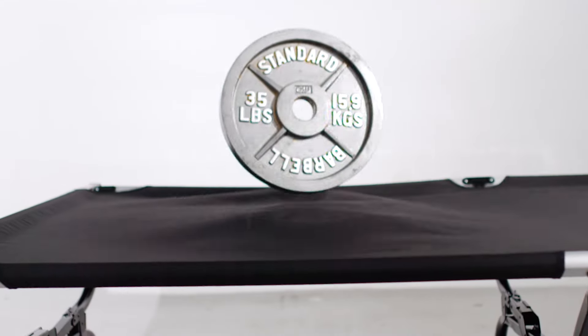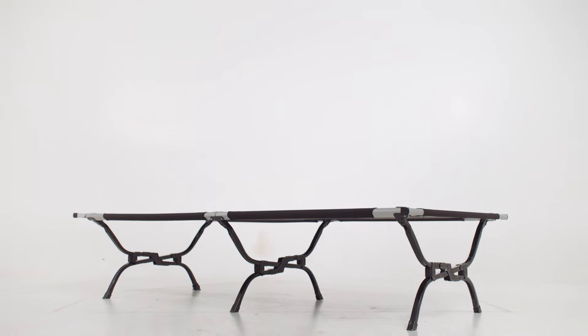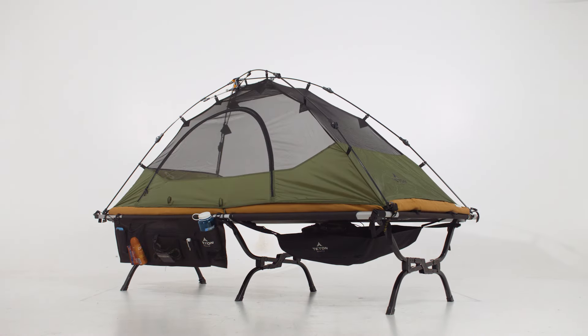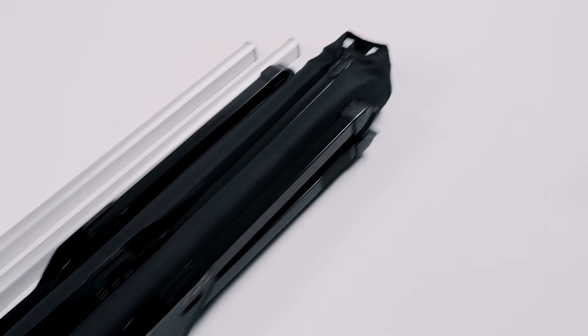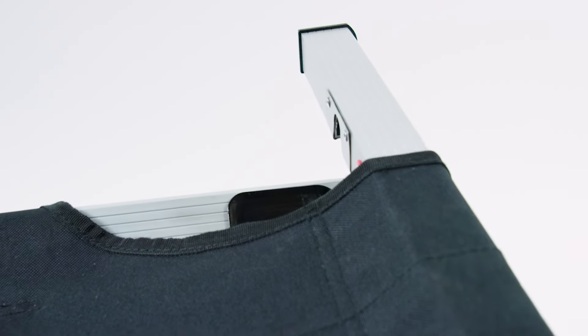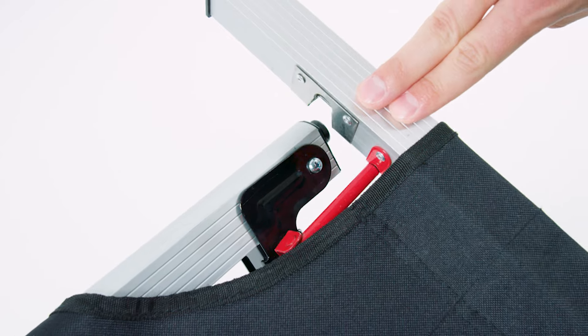Taller than most cots, the pivot arm cot comes ready to help you store your gear with optional accessories, and at the end of the day packs down tight for easy storage. The Teton pivot arm cot is tough in every way except the setup.